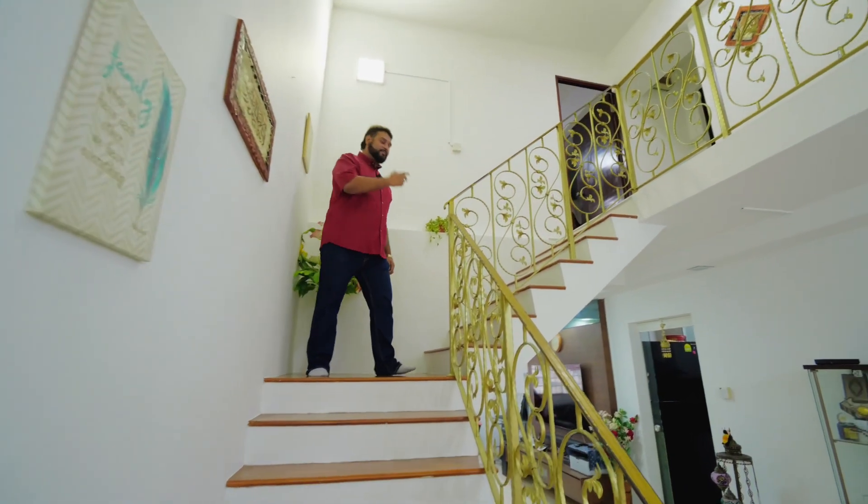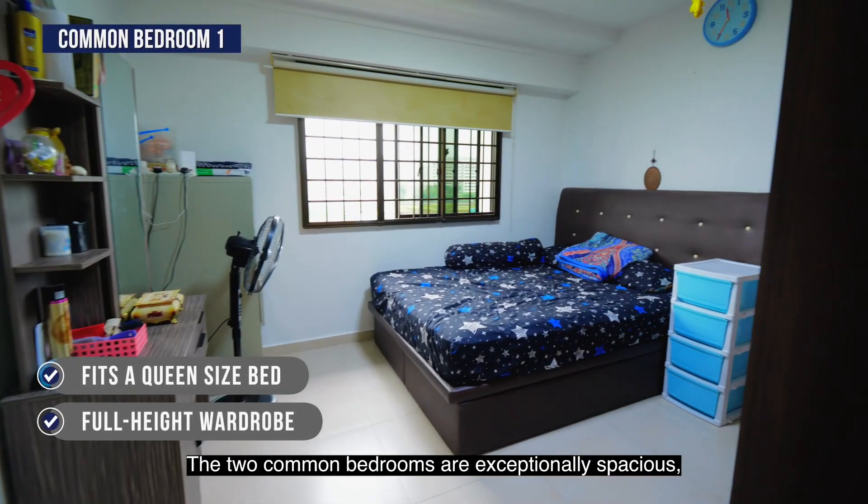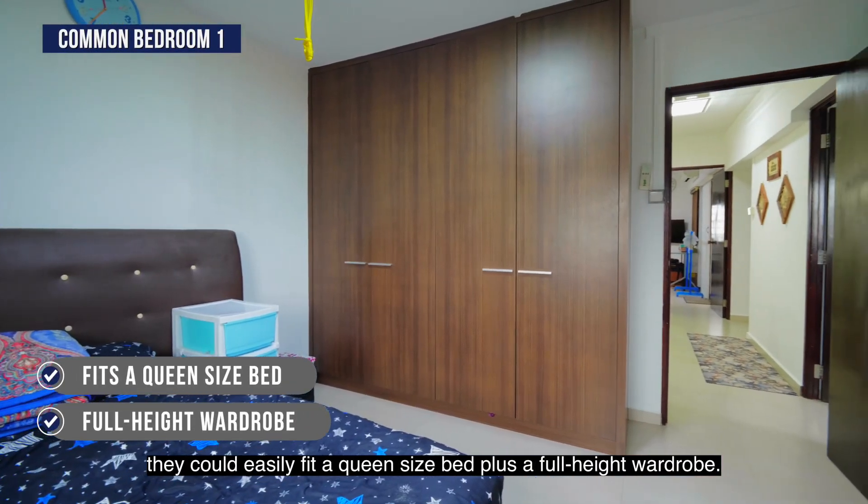Now, let's check out the rooms. The two common bedrooms are exceptionally spacious — they could easily fit a queen size bed as well as a full height wardrobe.